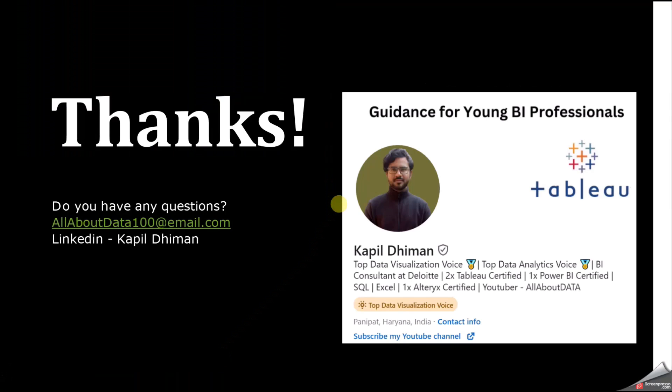That's it from my side. Thank you so much, guys. If you like the video, please do like, share, and subscribe. If you have any questions, you can connect with me on LinkedIn or share your question via email. See you next time.